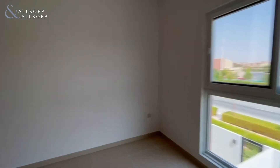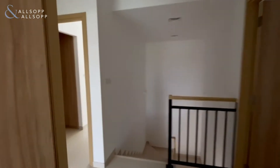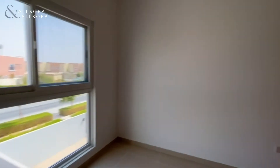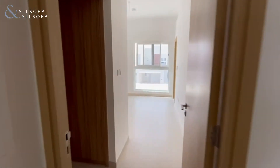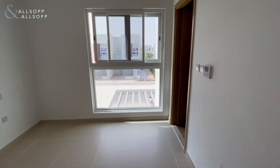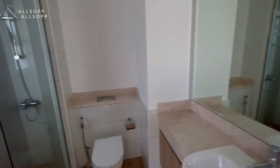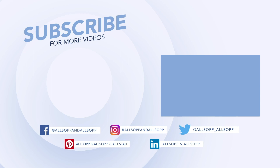A bedroom with storage, another bedroom again with storage. Into the master bedroom with an ensuite shower room, and welcome to the toilet.